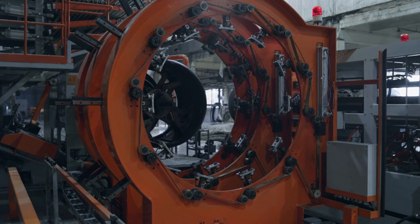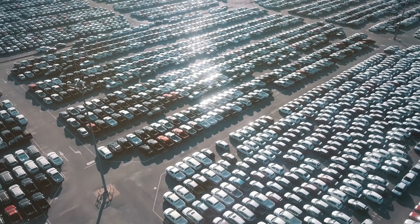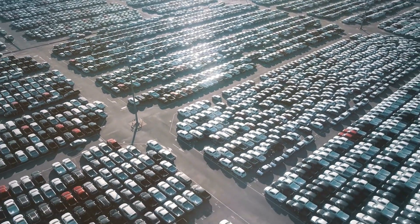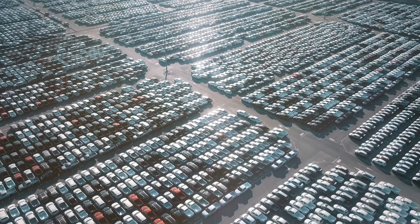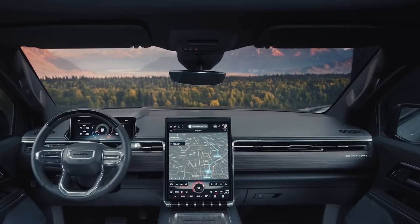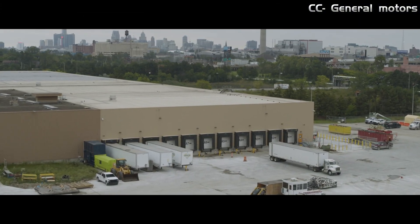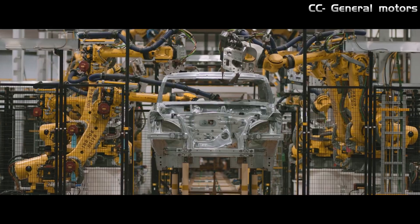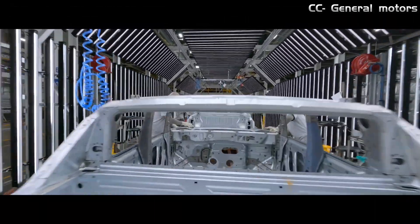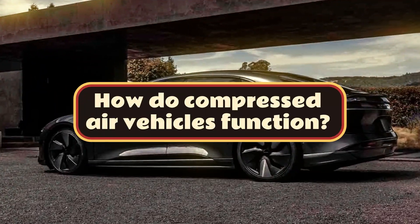Recognizing the potential of compressed air vehicles, GM understood that this technology required significant development to compete with conventional internal combustion engines and the rise of EVs. Consequently, GM initiated research and development of compressed air technology alongside their work on EVs and internal combustion vehicles. With that in mind, it's time to tackle a very practical question: how do compressed air vehicles function?